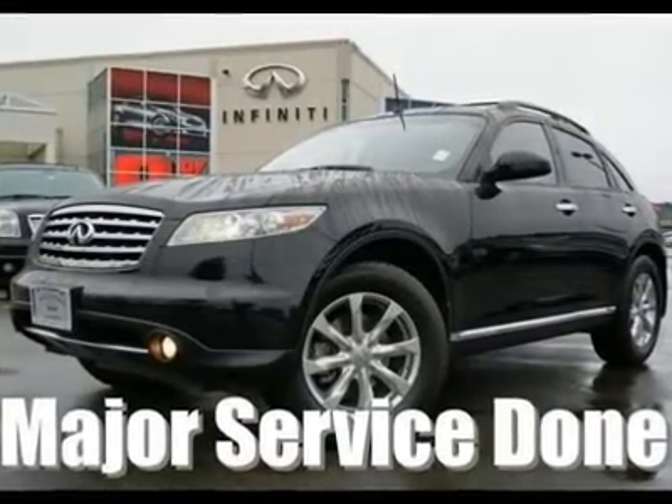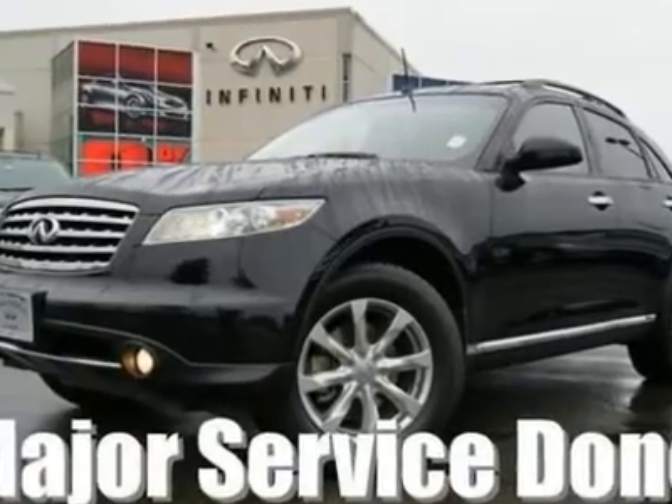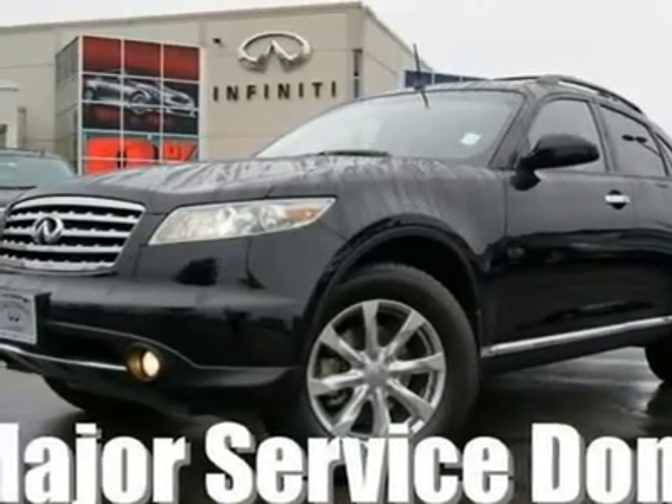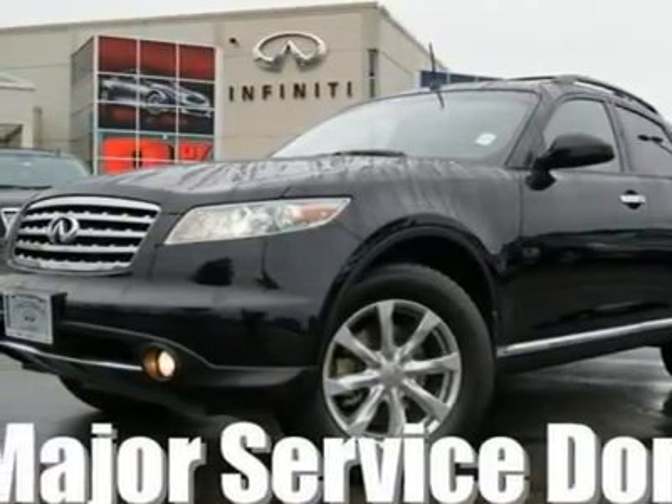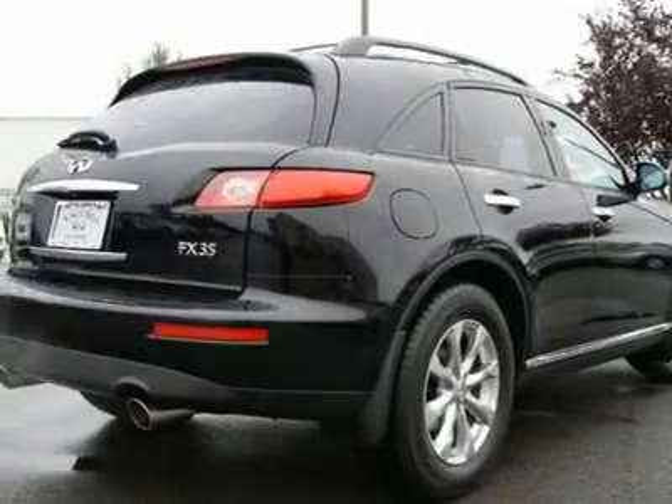All major services are up to date. A LoJack theft recovery device is installed, with a 24-hour recovery guarantee. Go to www.lojack.com to find out more about this theft device that will help the police track your stolen vehicle.